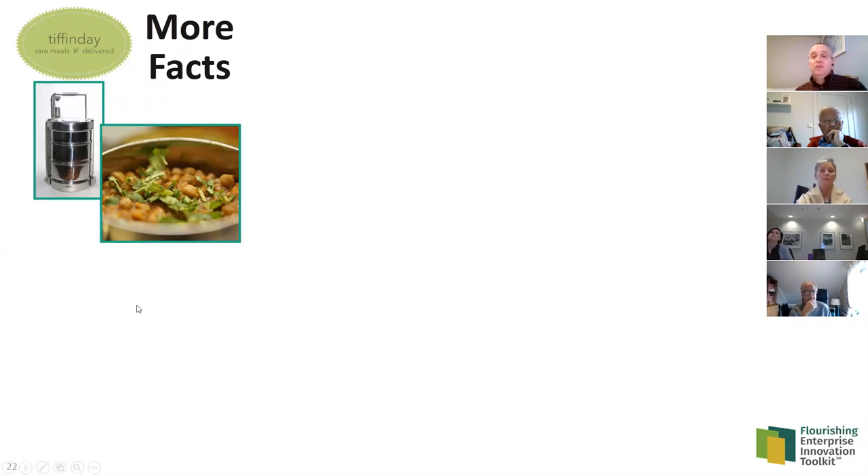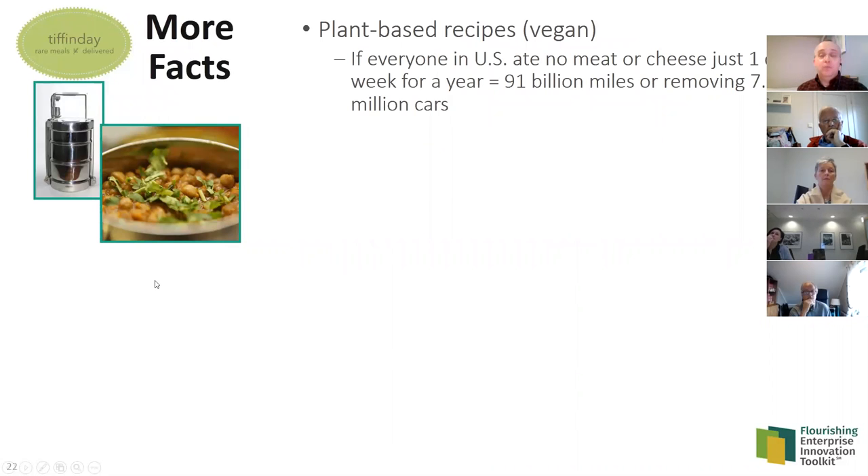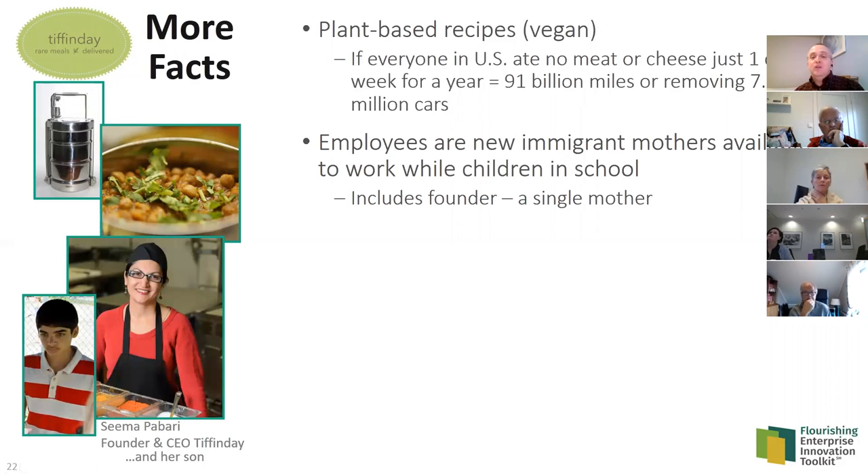A few more facts about Tiffin Day: the food is vegan and plant-based. As one example using US numbers, if everyone in the US ate no meat or cheese just one day a week for a year, it would be the equivalent of removing 7.6 million cars from the road — a significant environmental benefit. The employees are new immigrant mothers available to work while their children are in school — that's why it's a lunchtime business — including the founder herself, who is a single mother.